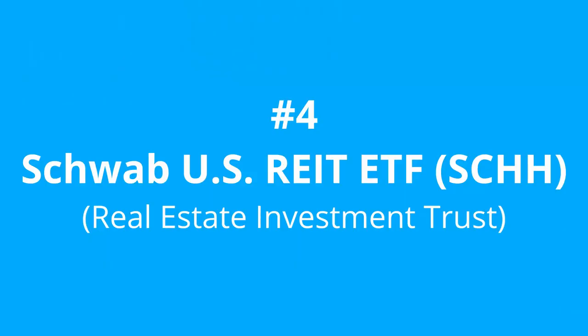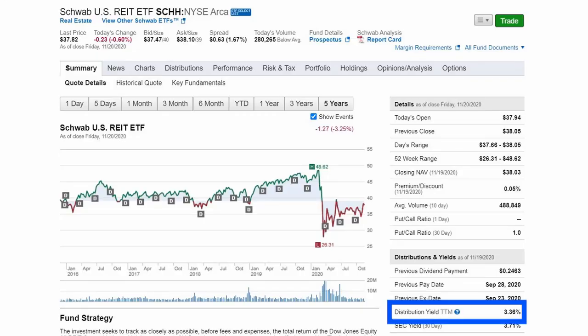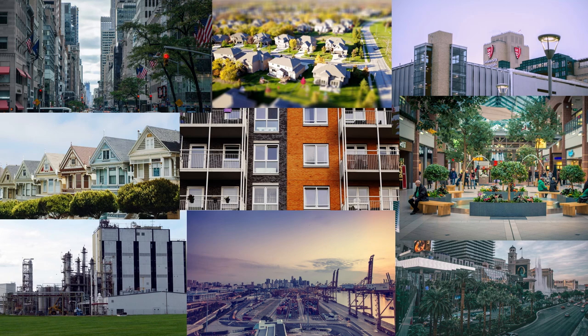For number 4, we have our first ETF to make the list. The Schwab US Real Estate Investment Trust ETF, SCHH, with an expense ratio of 0.07%. This ETF allows us to add real estate exposure to our portfolio without the headaches of managing physical real estate, and currently gives a 3.36% dividend yield. The investment seeks to track the total return of the Dow Jones Equity All Real Estate Investment Trust Cap Index. This fund includes companies that develop and manage real estate properties, including apartments, factories, healthcare buildings, hotels, industrial, mortgage, office, and shopping centers.